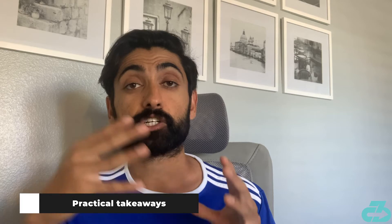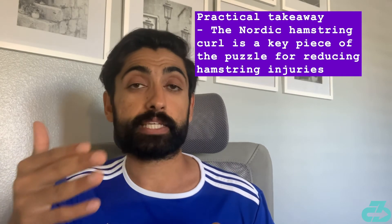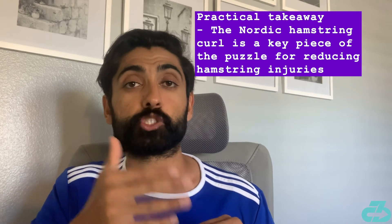The takeaway here is clear: the Nordic hamstring exercise is a critical piece for reducing hamstring injuries.